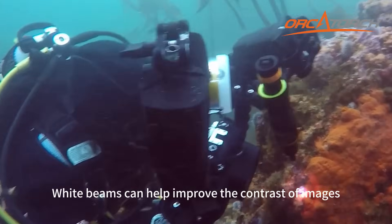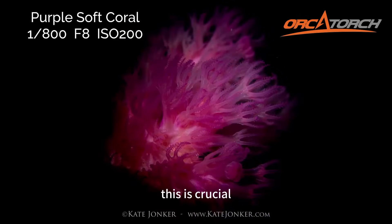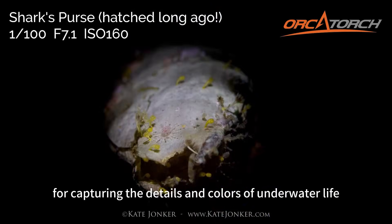White beams can help improve the contrast of images, making the fluorescent parts more prominent. This is crucial for capturing the details and colors of underwater life.